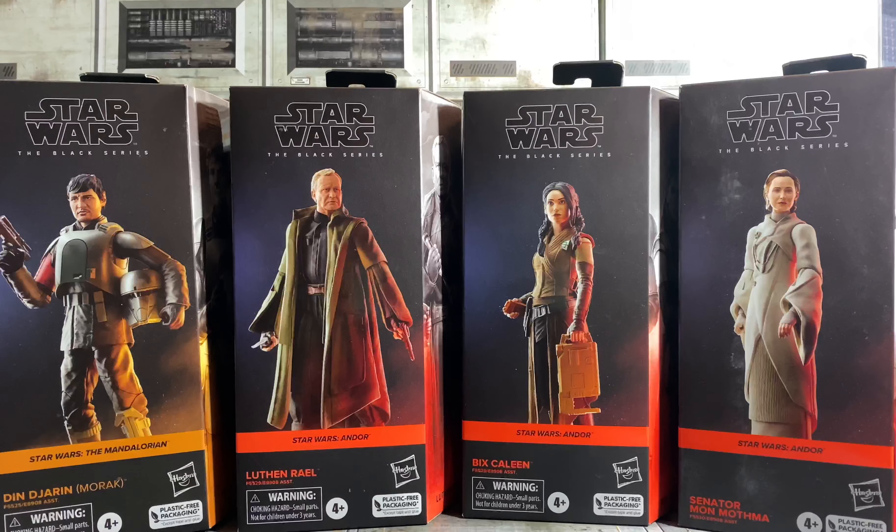I had no plans on picking up the HK-87 droids, but once I saw the Ahsoka trailer I got suckered in. So I have two of them coming too. This way I can put them in my upcoming Ahsoka display with those figures, which I already have Ahsoka obviously.